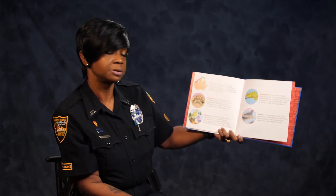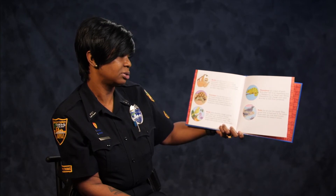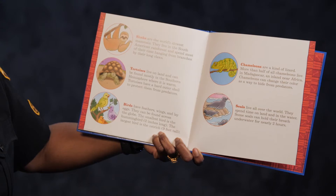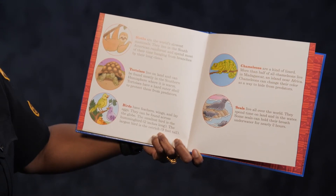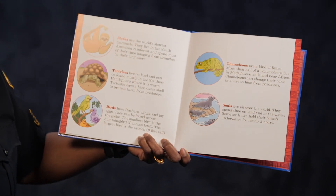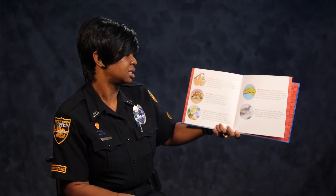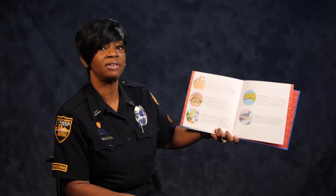Next we have birds. Birds have feathers, wings, and lay eggs. They can be found across the globe. The smallest bird is a hummingbird and it's 2 inches long — that's really, really small. The largest bird is the ostrich and it is 9 feet tall.